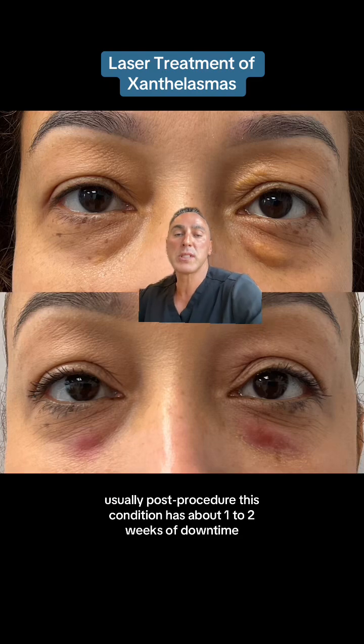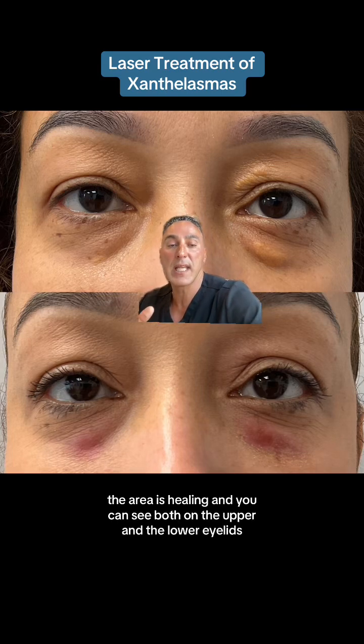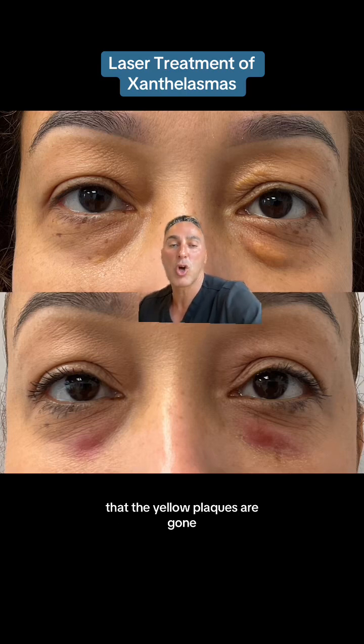Usually, post-procedure, this condition has about 1-2 weeks of downtime, and it heals. You can see this patient is a few weeks after the procedure, and the area is healing. You can see both on the upper and the lower eyelids that the yellow plaques are gone.